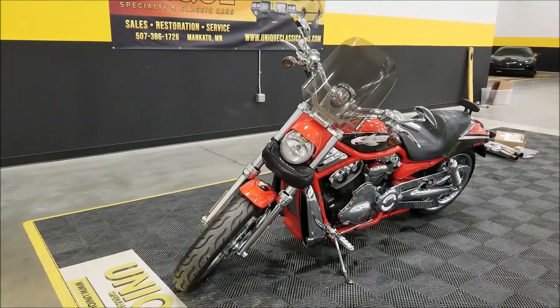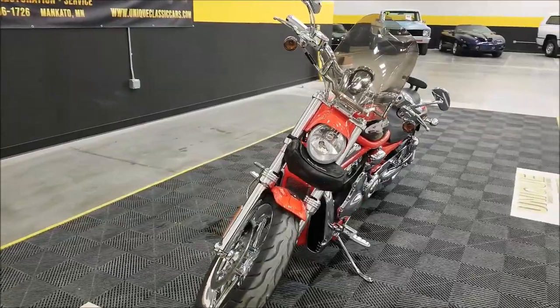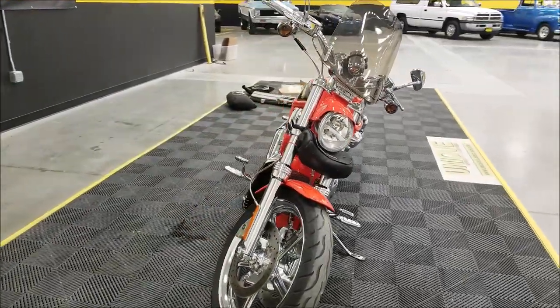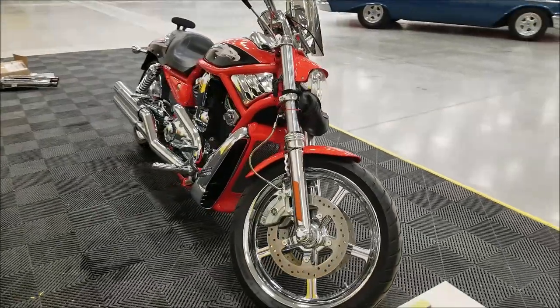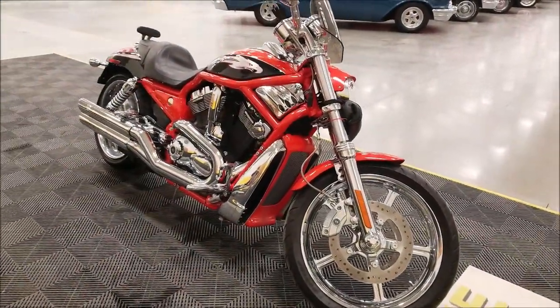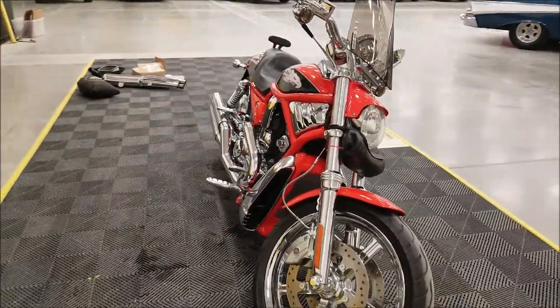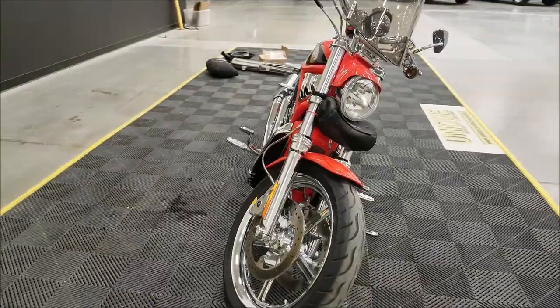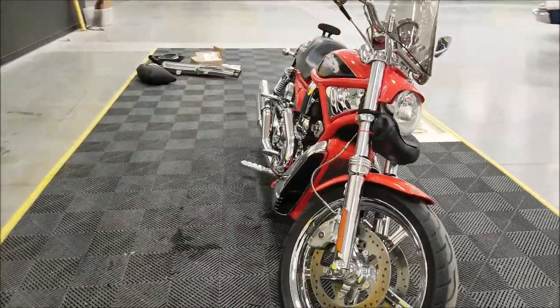Very nice bike. This particular bike — one owner, bought brand new here in our area. I actually personally know the owner of this bike. It was adult owned, it's not been driven or misused in any way. Very nice bike, has some beautiful performance upgrades to it too. A little over 26,000 miles on it.